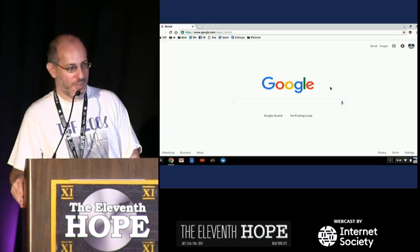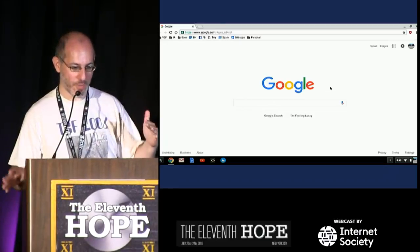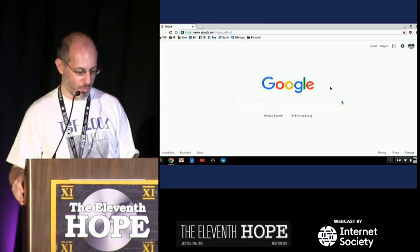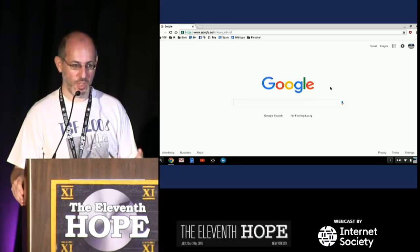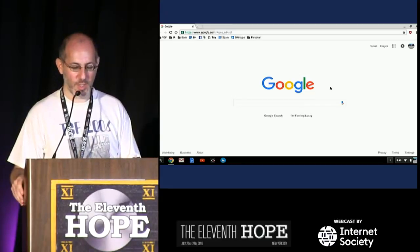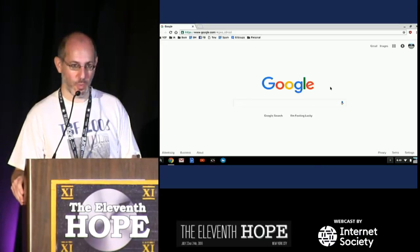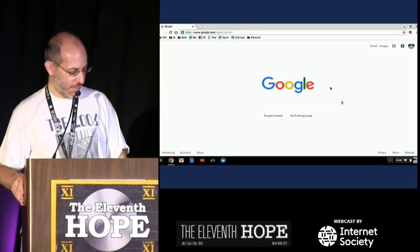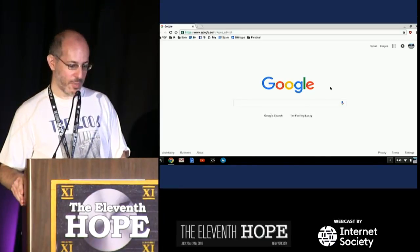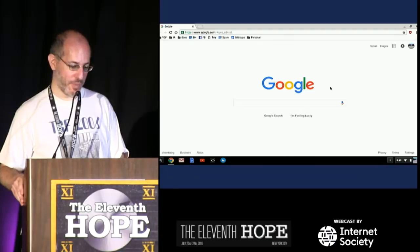There are basically four categories of computer history in the world today. One is the hobbyist side — collectors of historic computing. Historic generally means the 50s to 80s, after which are mostly boring beige boxes, and before which they're mostly room-sized. There are collectors like me, and there are accumulators — people who aren't so much collectors, they just never got rid of stuff in the first place. I suspect many of you are accumulators and don't know it yet.